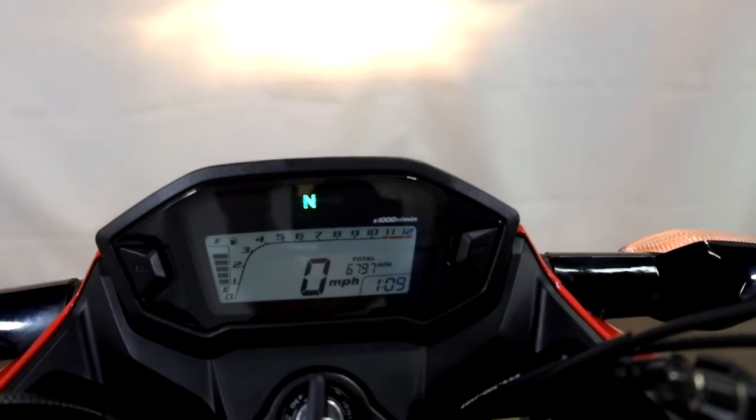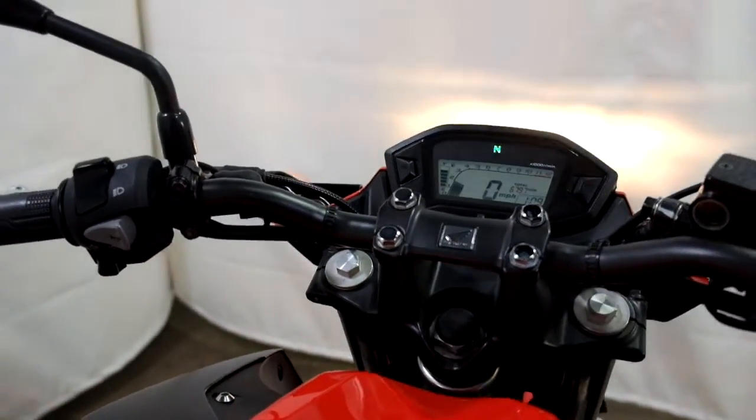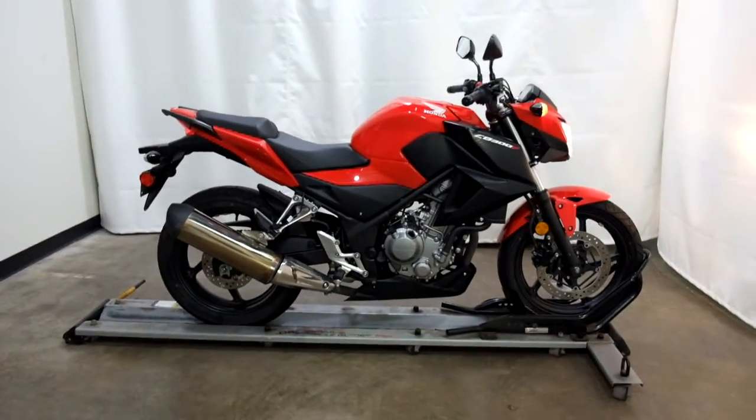Alright, show you those miles now. 67.97 is what's on it.